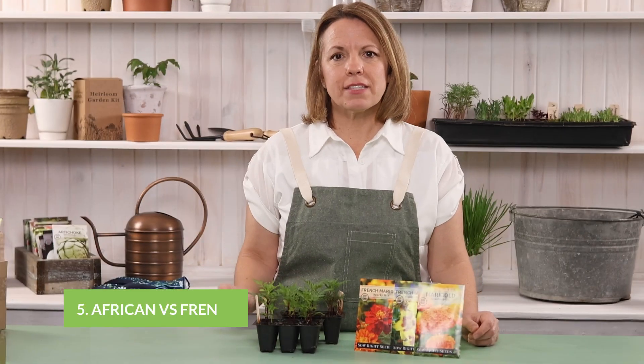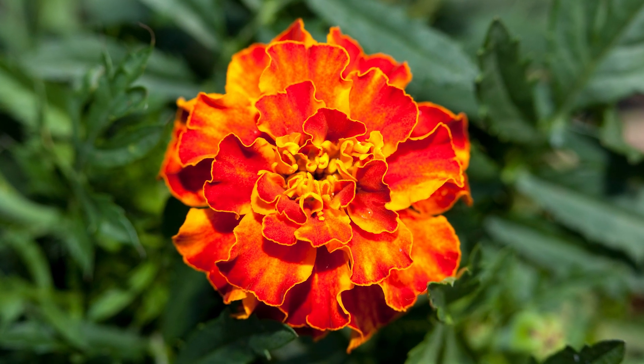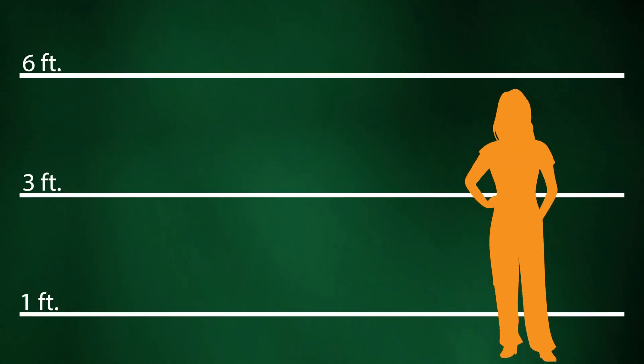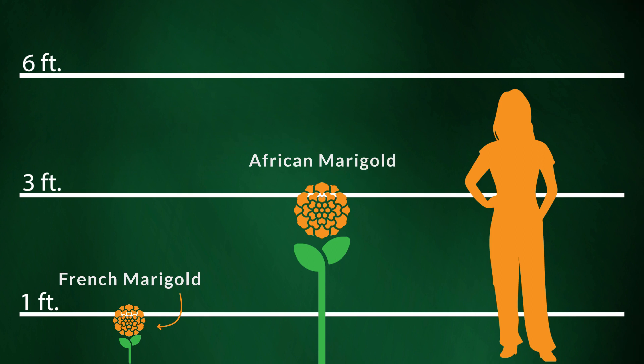There are two kinds of marigolds that are quite different: African and French. They can have similar colors, but their shape and size can help you tell them apart. French marigolds have a mass of single flowers and generally grow six to twelve inches tall. African marigolds are much bigger — they can be two to three feet high with large double flowers.